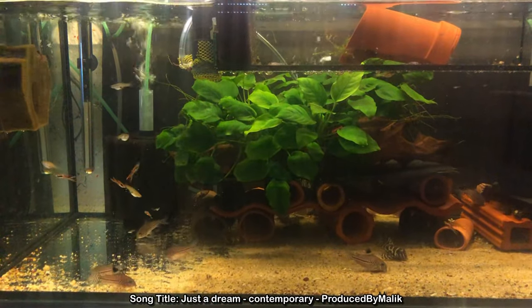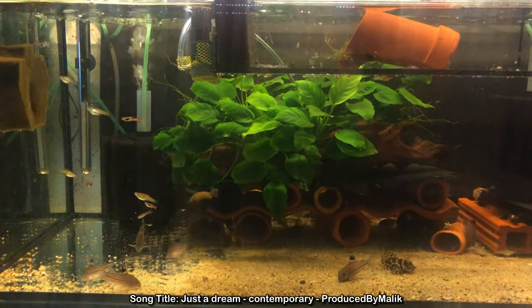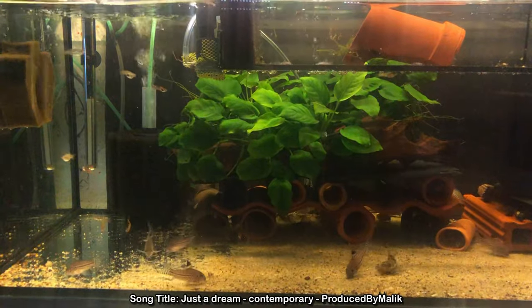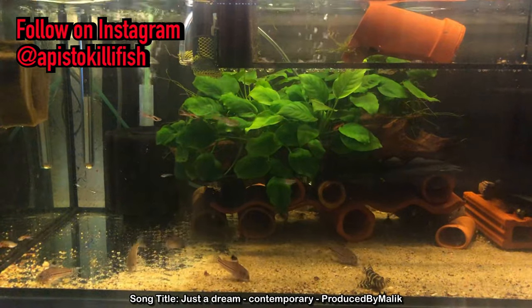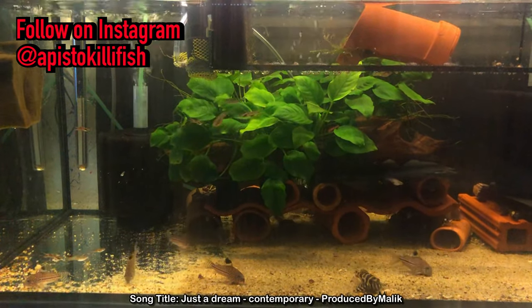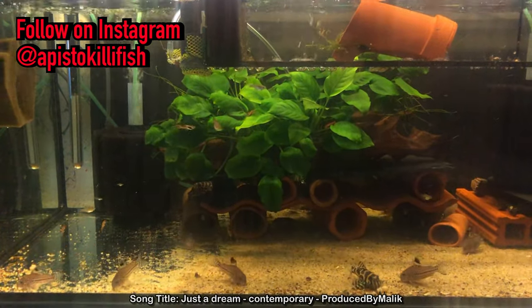At the end of this video I want to show you my L236 tank again and how they're eating now. I really hope you enjoyed the video — leave a like and subscribe to the channel for Malik, it helps him really out.